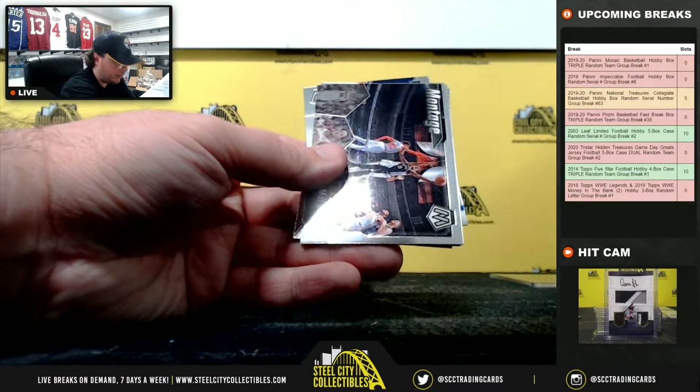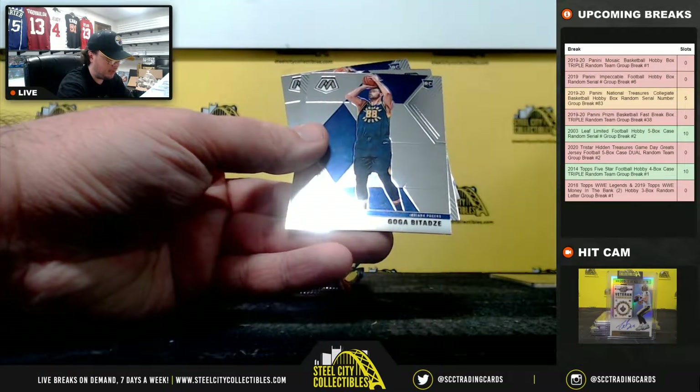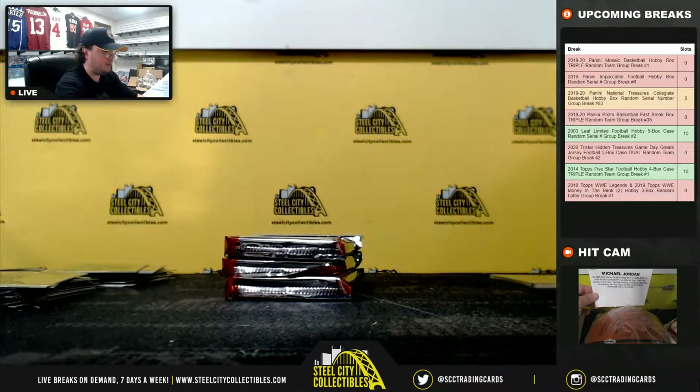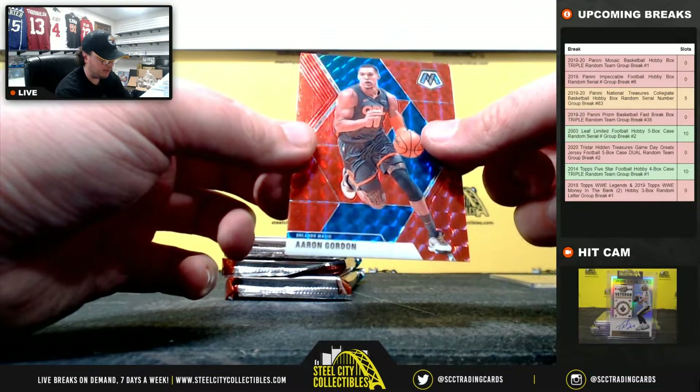Blue Chips Jarrett Culver, Montage DeRozan, Jordan Poole NBA Debut, Batadze Rookie, Dwyane Wade Team USA, and Eric Pascal Rookie. Silver Prism Joe Ingles and a Red Aaron Gordon.